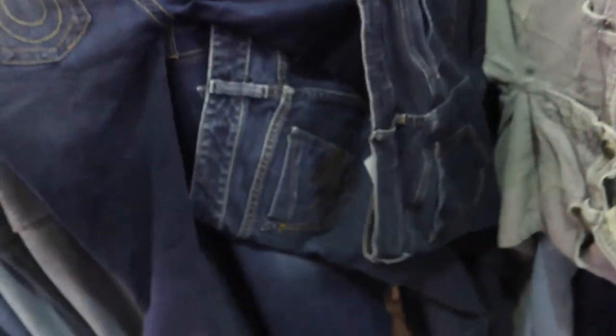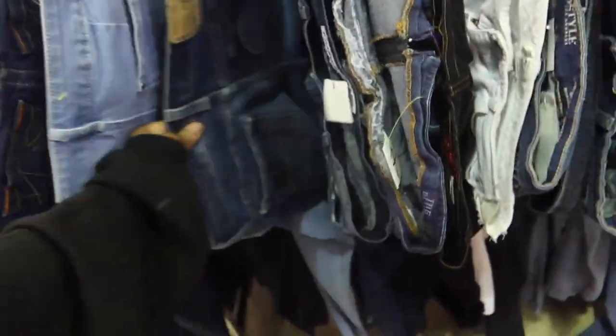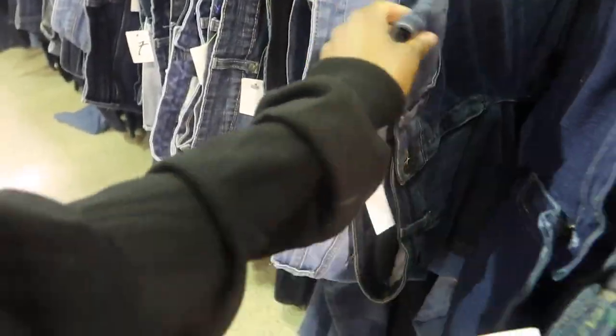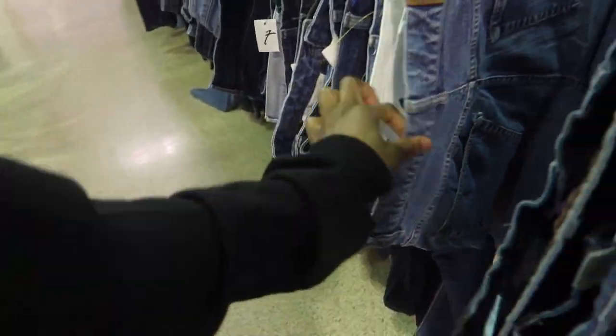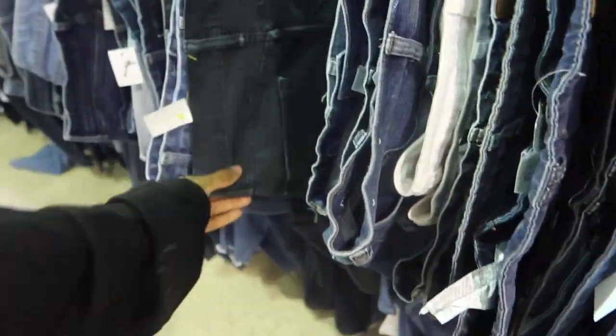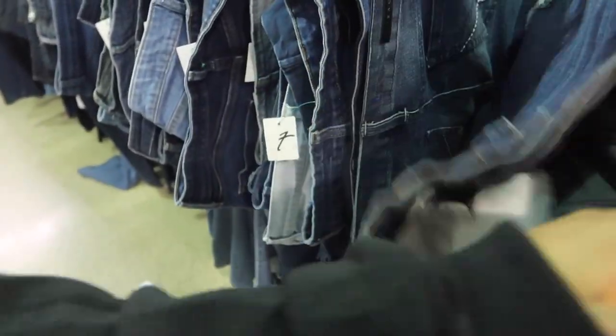First thing I saw was a pair of True Religion, but they were skinny jeans. I don't really like skinny jeans, and they were $7. If you watch my other videos, the other store that I like to go to always has True Religion jeans for $25 — never fails, no matter what the condition or what it looks like, it's always $25. And here it's $7. So that just goes to show that's a good price for the jeans and it shouldn't be $25. That's my spiel on True Religion jeans.